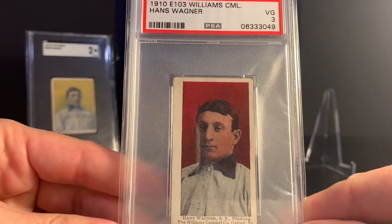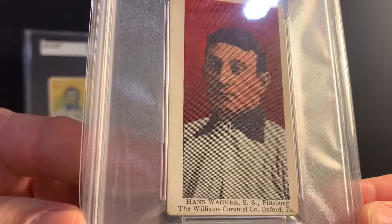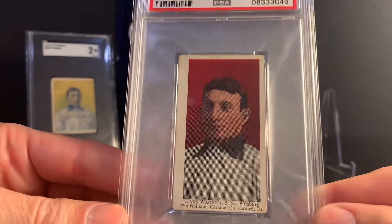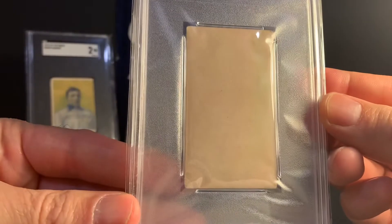And here's my E103 Williams Caramel Wagner, also from 1910. This is a PSA 3 — I really love this card. And this one's a blank back.